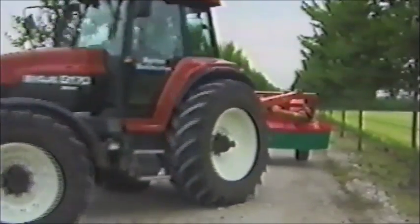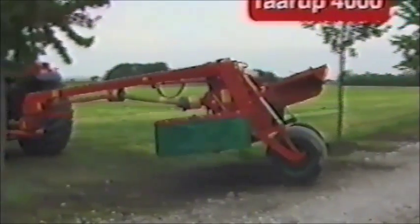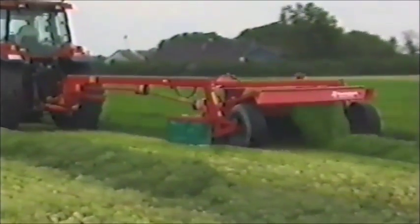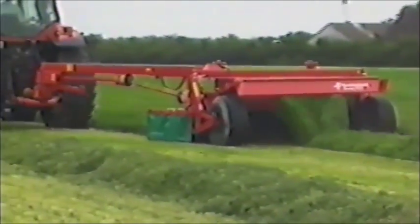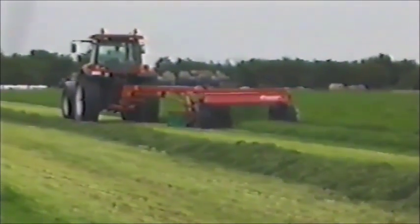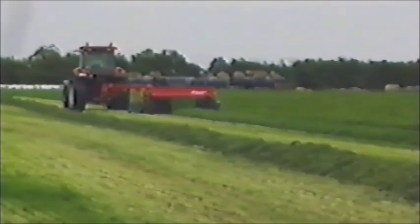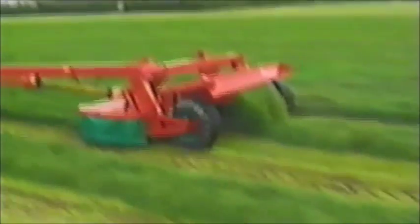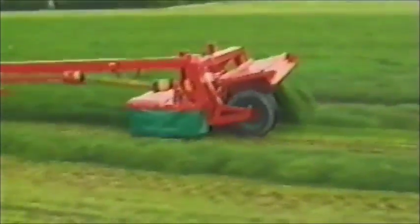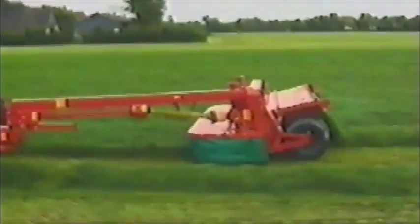Mit der neuen 4000-Serie bieten wir ein hervorragendes Programm von gezogenen Scheibenmähern an. Die Arbeitsbreiten reichen von 2,4 bis 4 Meter. Das Modell 4032 fährt in Arbeitsstellung. Beachten Sie den Schwad, der vom Y-Fingeraufbereiter hergestellt wird und die neue offene Konstruktion – schön und gleichmäßig, genau der Schwad, den Sie für den nachfolgenden Häcksler, Ballenpresser oder Wender brauchen. Die Maschine ist mit großen Reifen ausgerüstet, um die Gefahr für Bodenschäden zu minimieren. Die 4000-Serie ist besonders für den professionellen Landwirt konstruiert, der über Jahre Arbeitsleistung und Zuverlässigkeit verlangt.